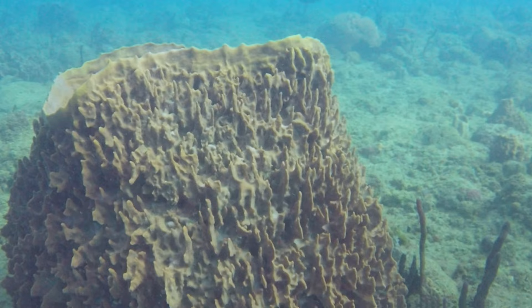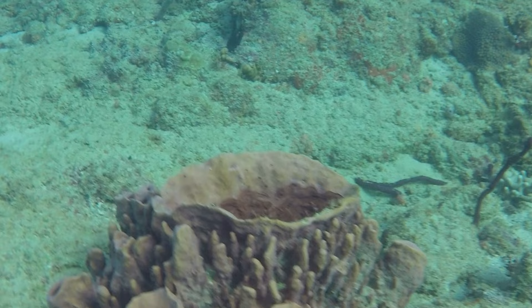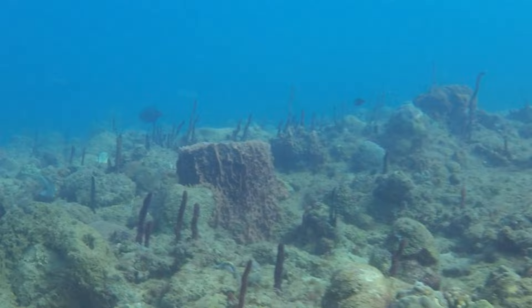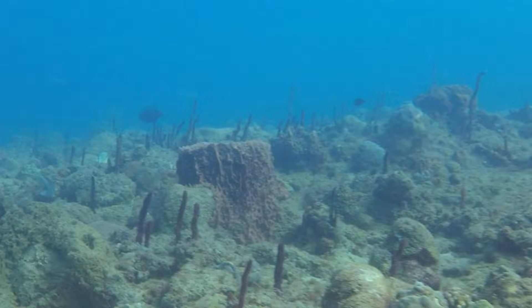I am immediately impressed by the sheer amount and size of the giant barrel sponges. This is the largest species of sponges found in the Caribbean, often referred to as the redwoods of the reef due to their reddish brown color, bark-like texture, and size. They live a really long time — some giant barrel sponges are believed to live for over 2,000 years.